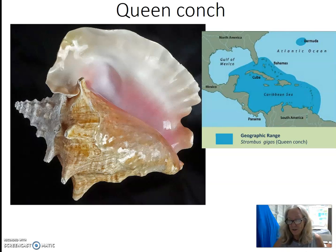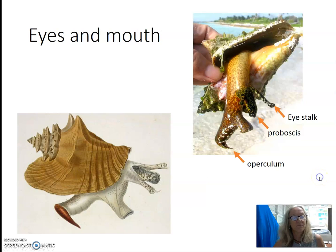When the conch is mature, it has a flared lip and is lined with a beautiful pink interior. The conch is known for its long eye stalks — it has two, one on either side of the proboscis. The proboscis is how the conch feeds; its mouth is at the end of the proboscis. Conch also have an operculum at the end of its large muscular foot, which it uses to move along the bottom.